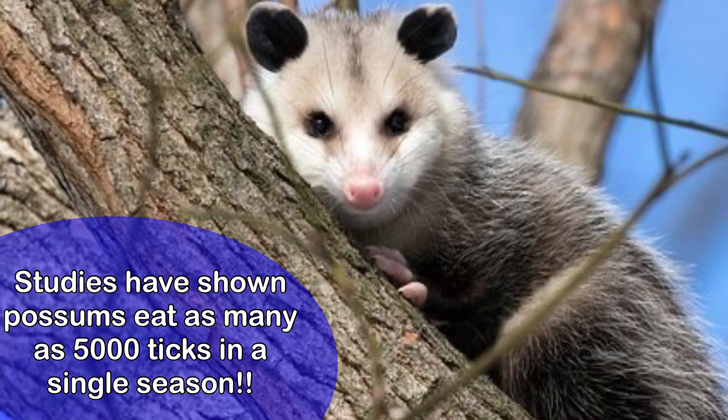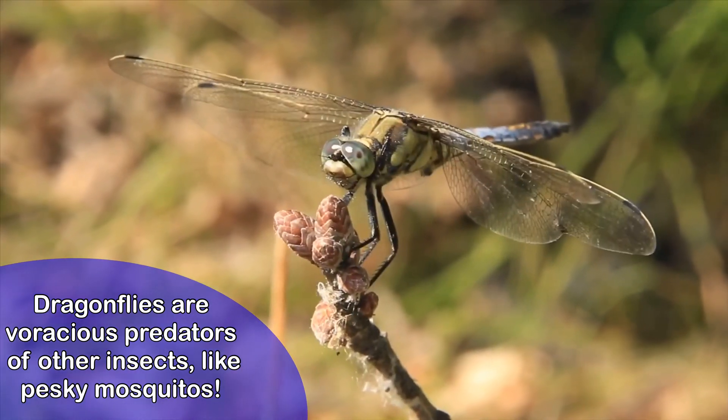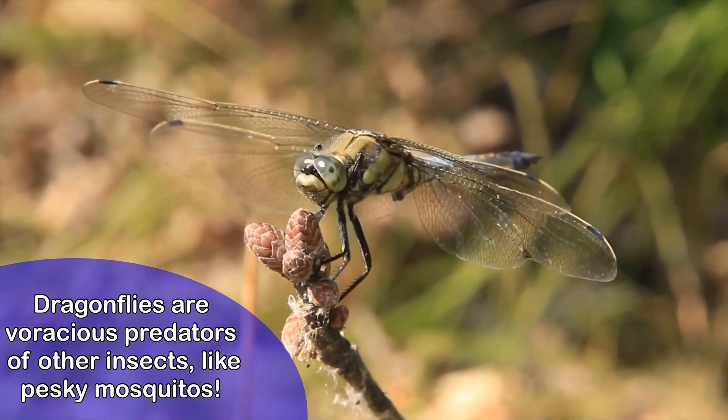For example, have you ever seen one of these? This is a possum — they are nocturnal, usually coming out at night. Studies have shown that possums can eat as many as 5,000 ticks in a single season! Dragonflies are super cool too — they eat a ton of mosquitoes for us. Creating a good habitat for these animals will help keep the bad bugs away naturally.